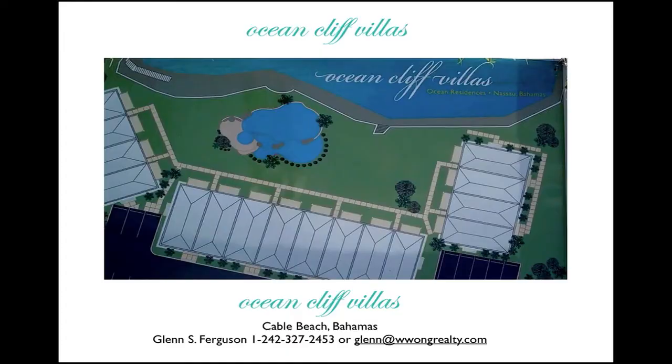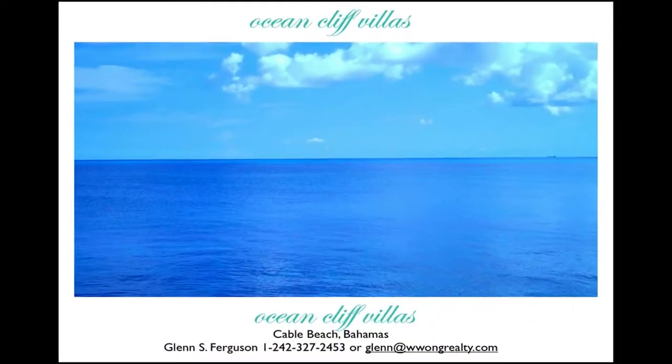Hi, this is Glenn Ferguson giving you a guided tour of the new Ocean Cliff Villas. This new oceanfront residence is being constructed here on Cable Beach. It is expected that the first building will be up by the 1st of November 2012.